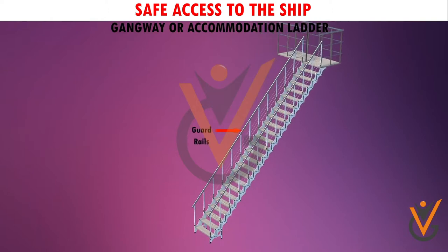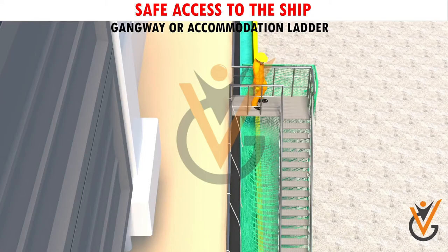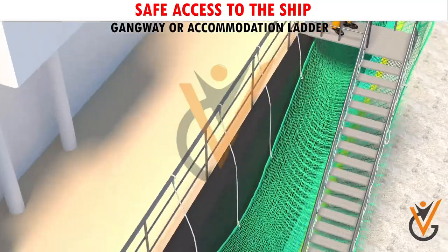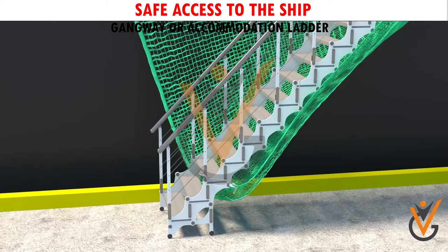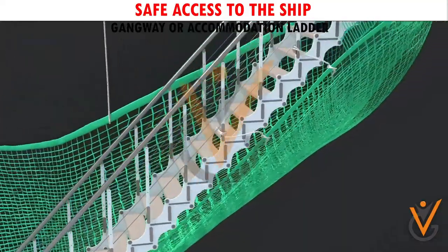All gangways should be rigged with guardrails, stanchions, and taut gangway ropes on either side to protect persons from falling off from the lower or upper platform, or through the gap between the guardrail and side steps. A gangway net should be rigged which extends on either side of the gangway to protect a person from falling into the water accidentally.